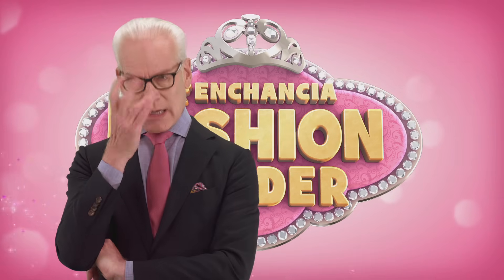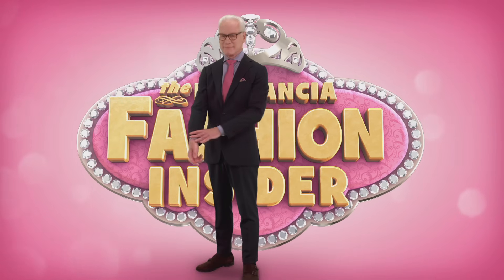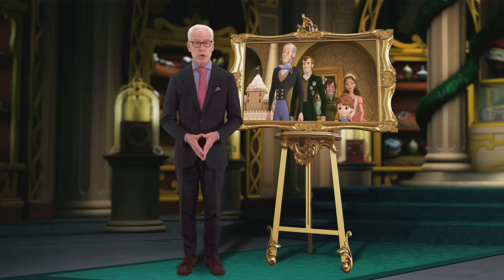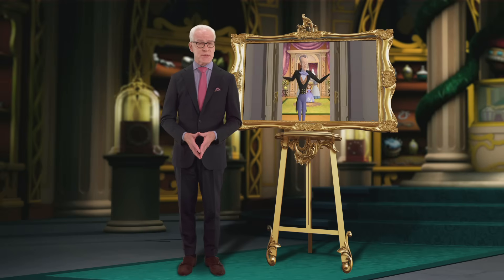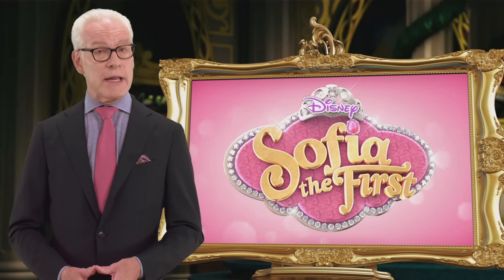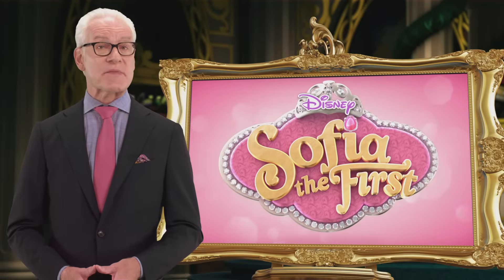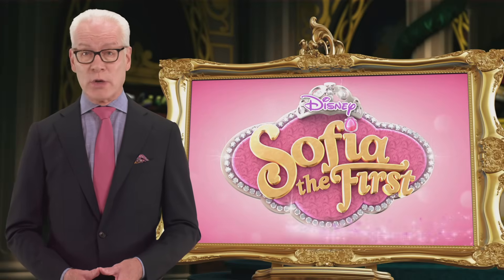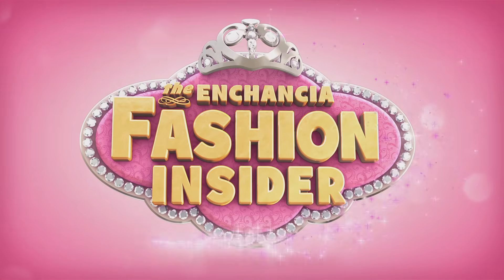Up now, Tim Gunn dishes about his passion for Sophia's new fashion. Hi, Tim Gunn here, but you may also know me as the dashing castle steward, Bailiwick, from Sophia the First. Nice outfit. I am an expert at knowing what being royal is all about. And I have some insider fashion scoop exclusively for you. This is the Enchancia Fashion Insider.